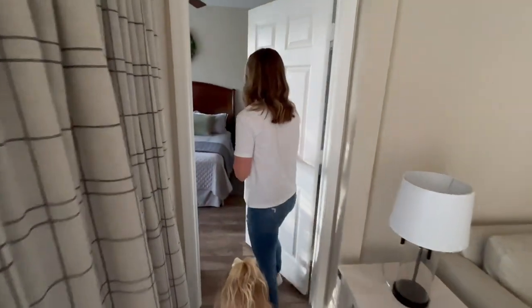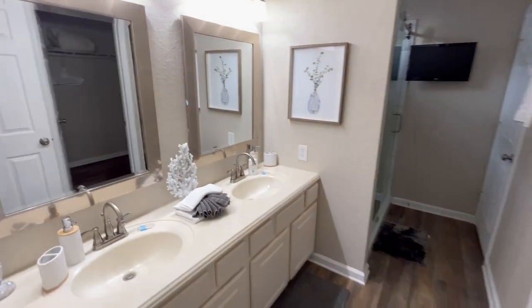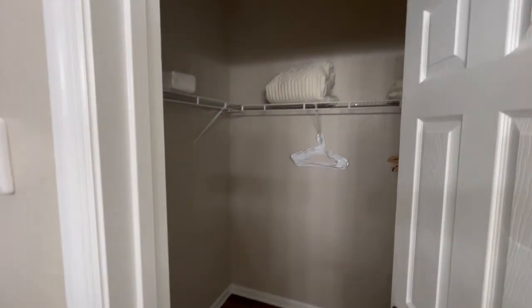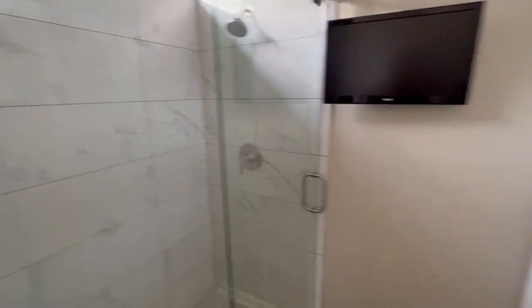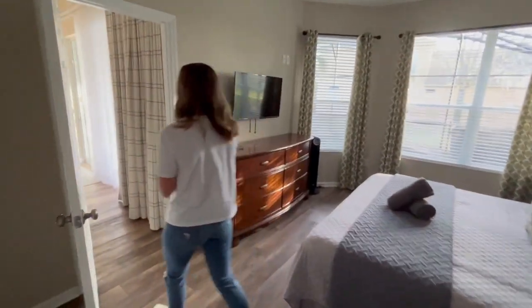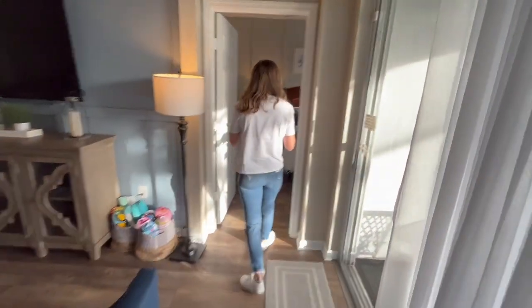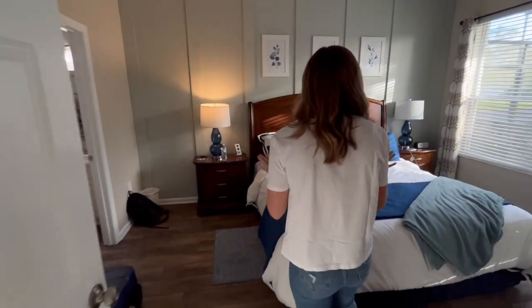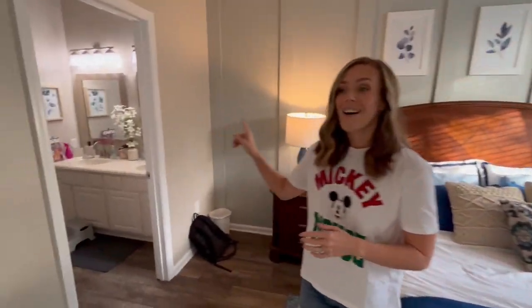So this is the first of two master bedrooms downstairs — a king bedroom, and then a nice big bathroom in here with a walk-in shower. You've got your double vanity, closet is to the right, extra amenities in here, an awesome sliding door, beautiful shower — I love the tile and the marble — and a water closet. And then over on this side, directly across the hall, this bedroom is identical to that one. Same setup, king bedroom, and the bathroom is identical on this side as well.